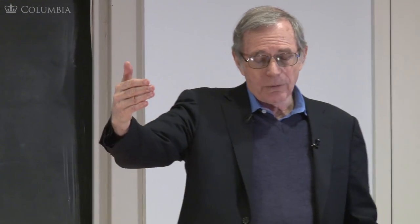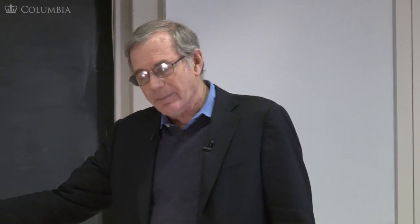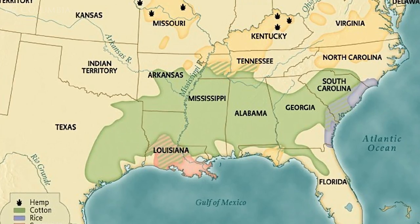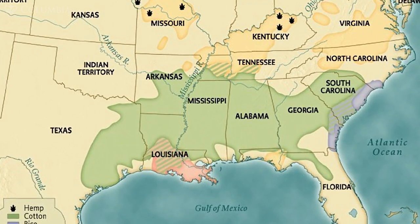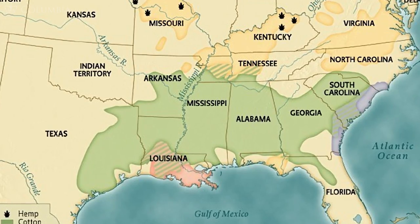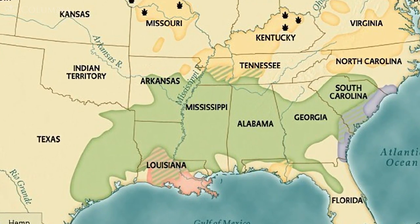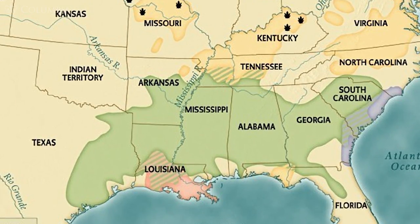Let's look at a couple of other elements of the slave system relevant to us as we go along. Slavery is irregularly distributed in the South — it is concentrated in the cotton belt and other plantation areas. There are vast areas of the South which are mountainous: western North Carolina, upcountry Tennessee, northern Georgia, western Virginia — with very little slavery, mostly poor white farmers, often subsistence farmers not really participating in the market.